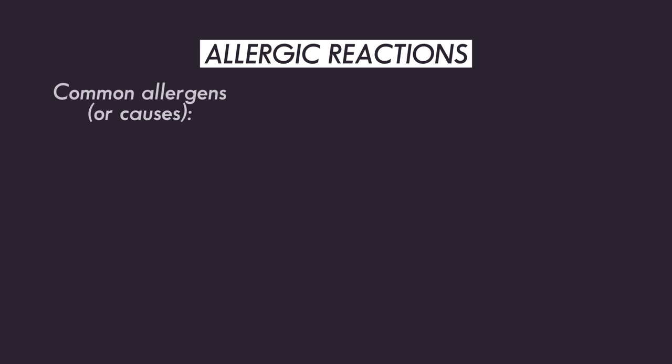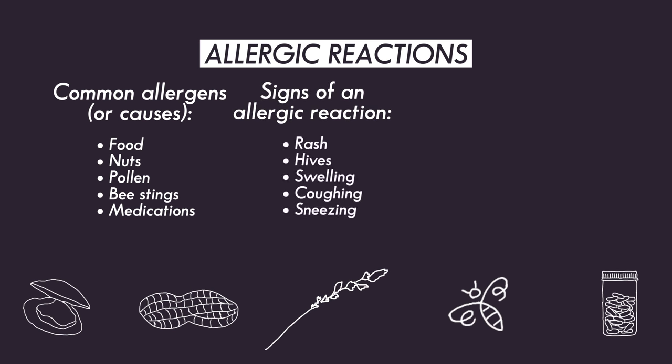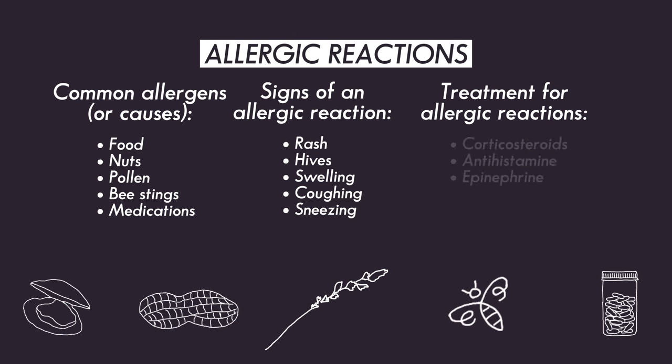An allergy is when a person's immune system reacts to a food, medication, or something found in nature, such as dust, pollen, bee venom, or other insect bites. Most allergies are mild, but severe allergies can be extremely dangerous and cause life-threatening complications such as swelling of the airway. Corticosteroids, both oral and intravenous, help to stop the immune reaction which occurs during an allergic reaction, and are very important in the treatment of these processes.